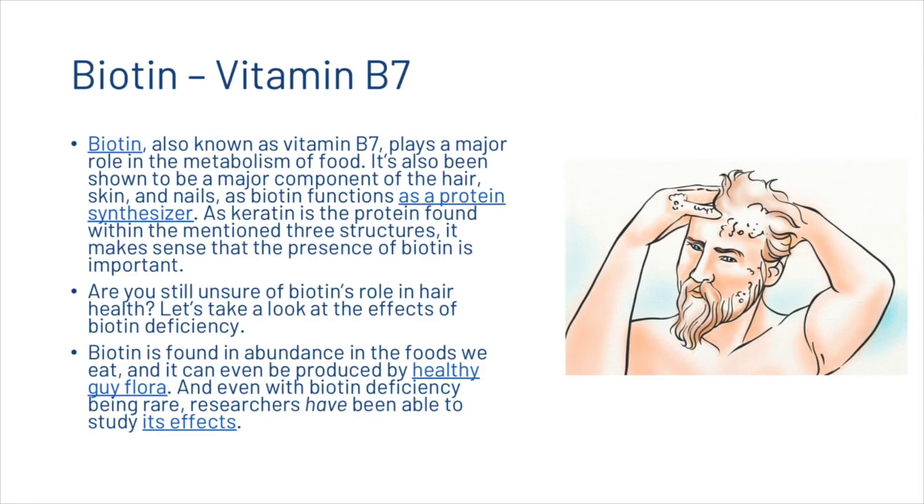Next we're going to look at biotin, or vitamin B7. Biotin plays a major role in the metabolism of food and has also been shown to be a major component of the hair, skin, and nails, as biotin functions as a protein synthesizer. As keratin is the protein found within these three structures, it makes sense that the presence of biotin is important.